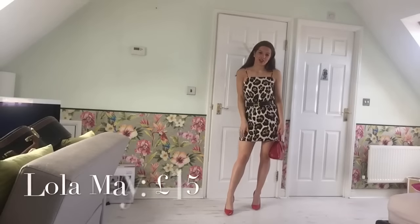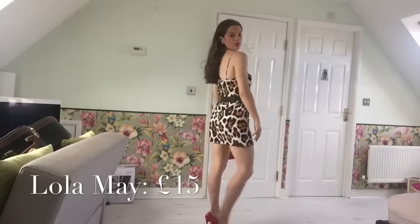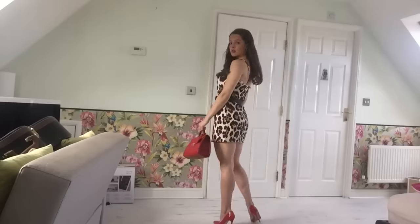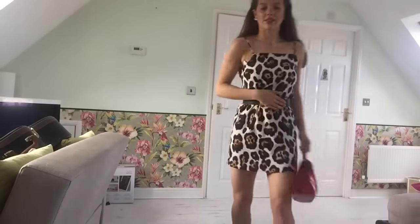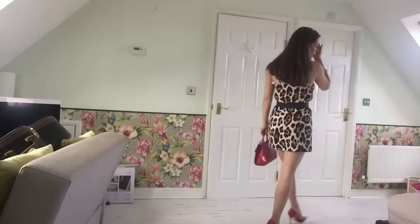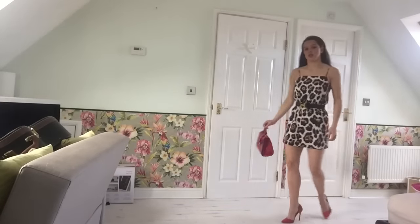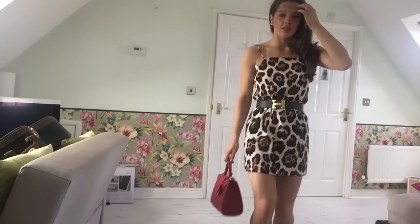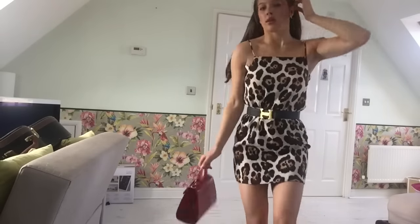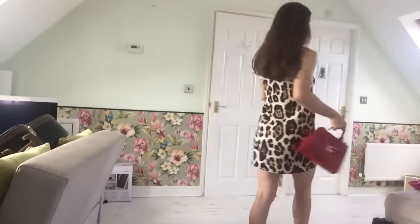Next is this dress I've got from Lona Beck, worn with my Hermes belt. I'll wear this with my red bag and my red heels. I can also wear it without the belt for a more casual look.